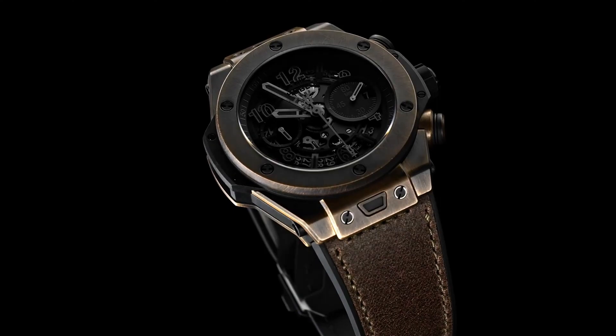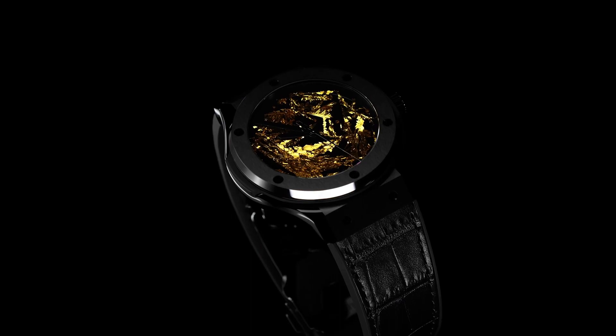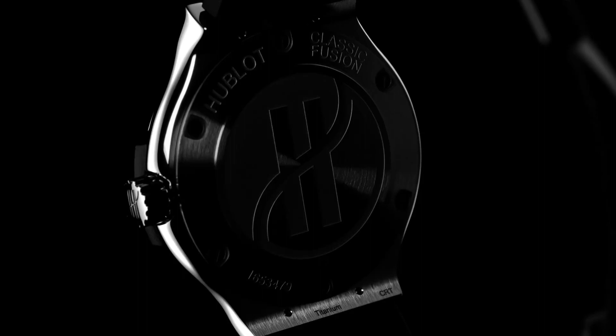Hello guys and welcome back to my channel. If you are looking for the best new Hublot watches based on specifications, you are in the right place. All the watch product buying links are given in the video description.